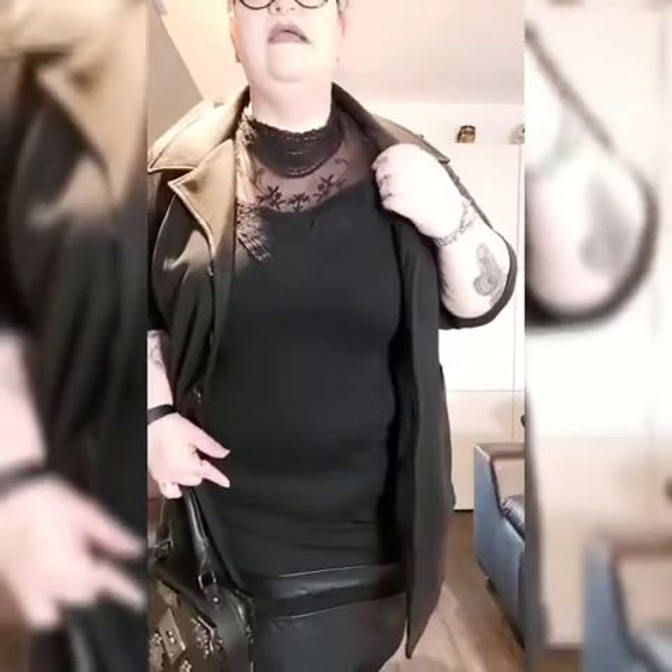Here we are with outfit number two — the top and skirt combination with the blazer. You can really see now I'm wearing it: that lovely lace yoke detail. I'm not wearing anything underneath; the lace yoke is actually part of the t-shirt and comes down onto the black fabric. This is the pencil skirt with the leather strip, just to give that juxtaposition between lace and leather.